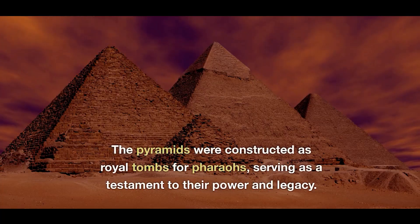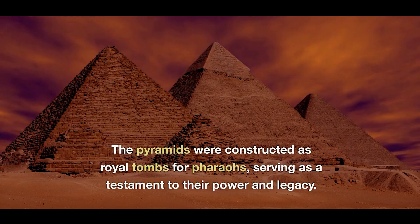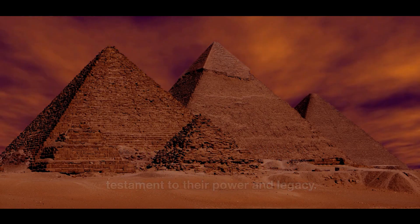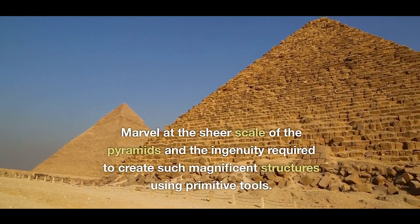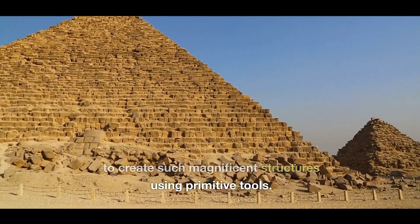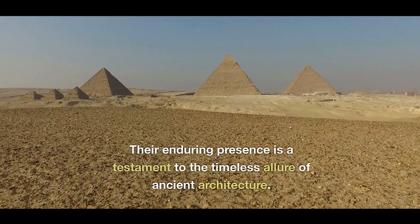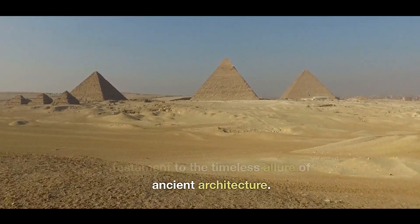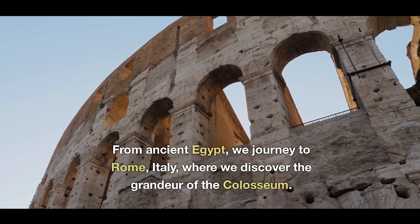The buildings were constructed as royal tombs for pharaohs, serving as a testament to their power and legacy. Marvel at the sheer scale of the pyramids and the ingenuity required to create such magnificent structures using primitive tools. Their enduring presence is a testament to the timeless allure of ancient architecture.